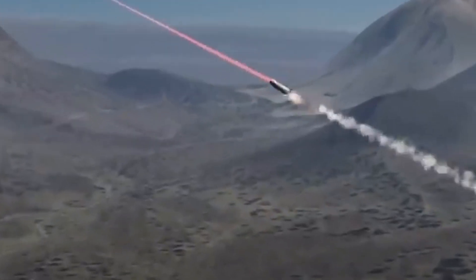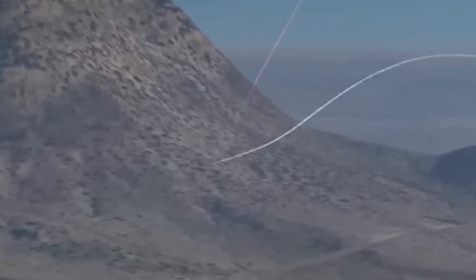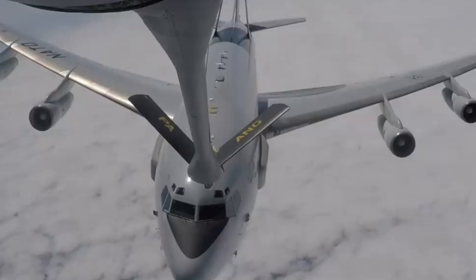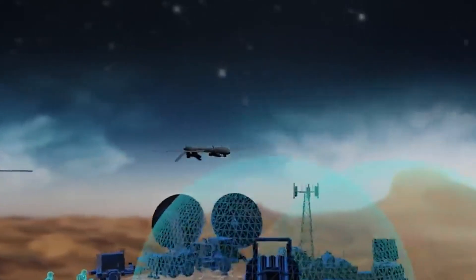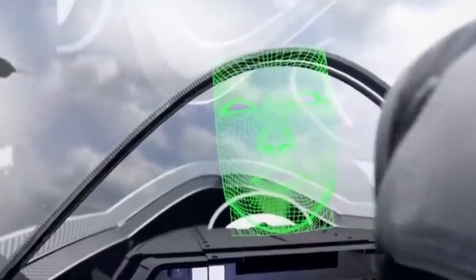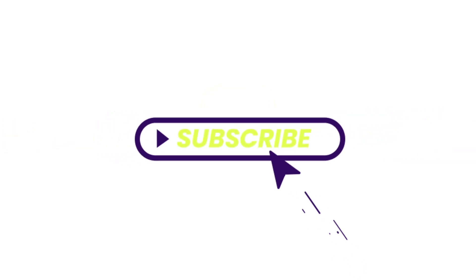Despite these enhancements, the E-3s are set for decommissioning by 2035, marking the end of an era for these airborne sentinels. As we conclude this exploration into the remarkable world of AWACS planes, it's evident that these airborne guardians play a pivotal role in modern military operations. Their unmatched surveillance capabilities and strategic importance underscore their significance in safeguarding national security. Don't forget to like, share, and subscribe to SuperStructures for future updates. Until next time, fly high and stay vigilant.